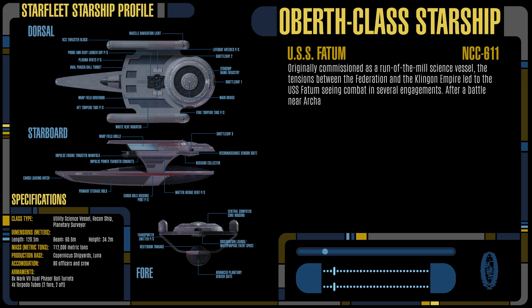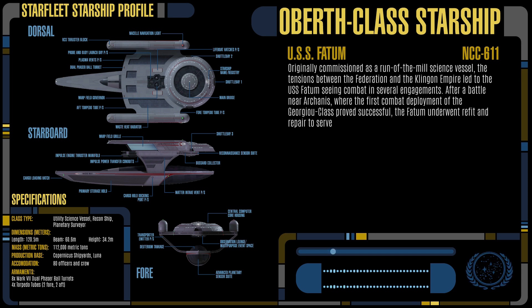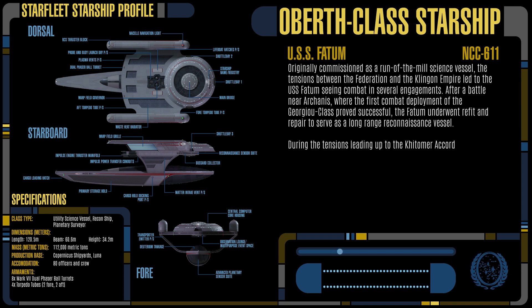After a battle near Arcanus, where the first combat deployment of the Georgiou Class proved successful, the Fatum underwent refit and repair to serve as a long-range reconnaissance vessel. During the tensions leading up to the Kitimer Accords, the Fatum was loaded with the latest sensor suites.